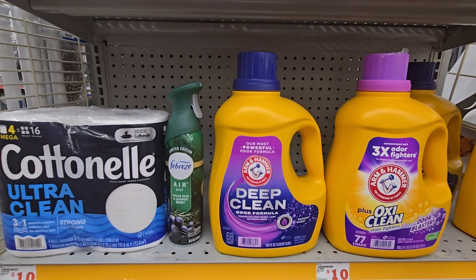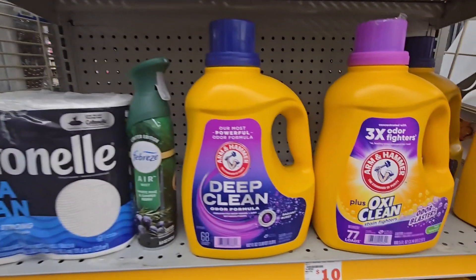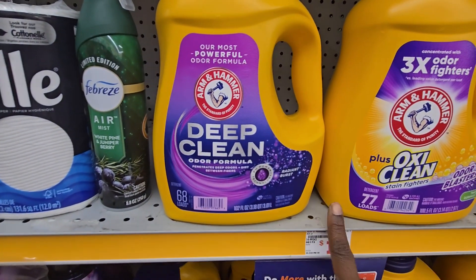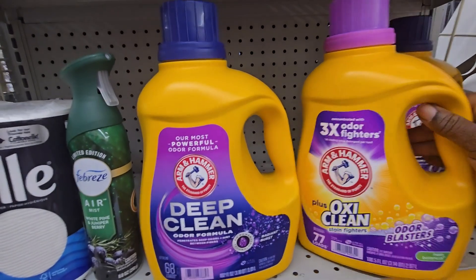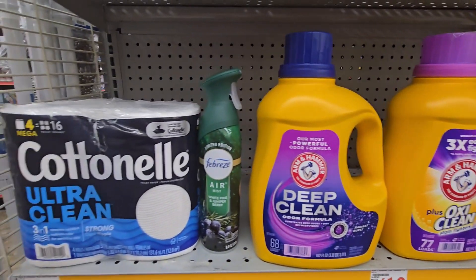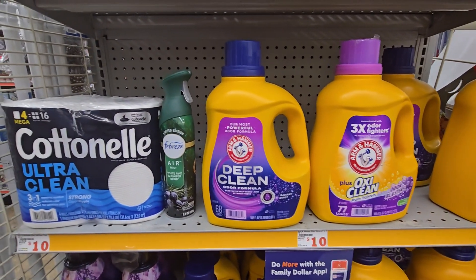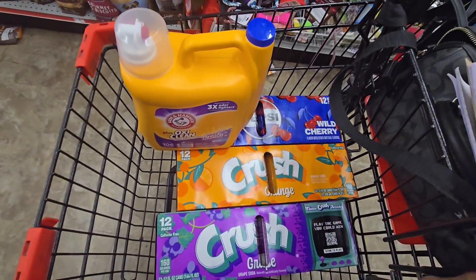Your out of pocket will be $16, or $4 for each item. This isn't bad - 68 loads and 77 loads for $4 each. These are big things of laundry detergent. That is one five off a twenty-five scenario.